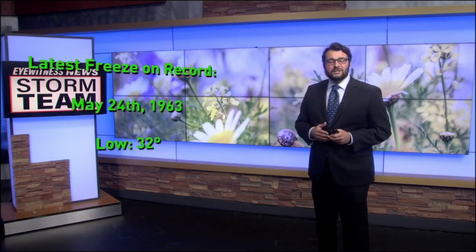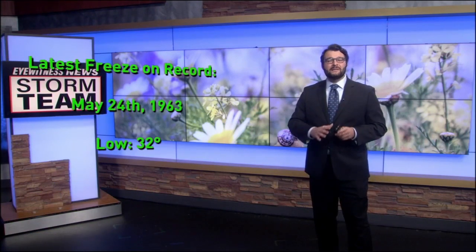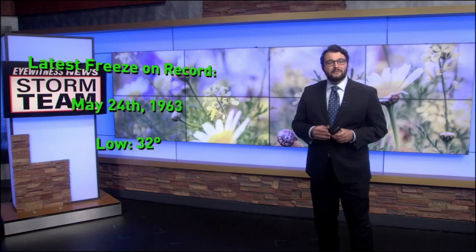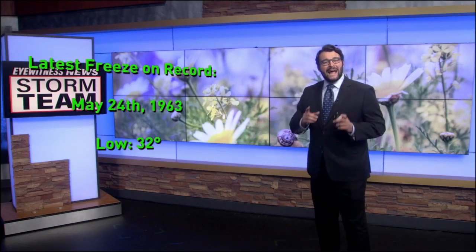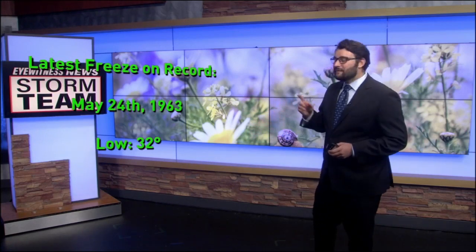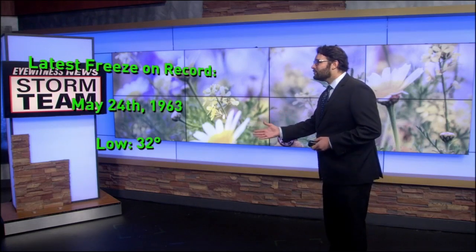If these plants begin to bud early, that can lead to many issues, because once a freeze occurs or a frost, the plants can become dormant for a little bit longer time. The last time in recorded history that we had a freeze late in the month of May was May 24th, 1963. So we could still very easily have a frost or freeze even through mid-May.